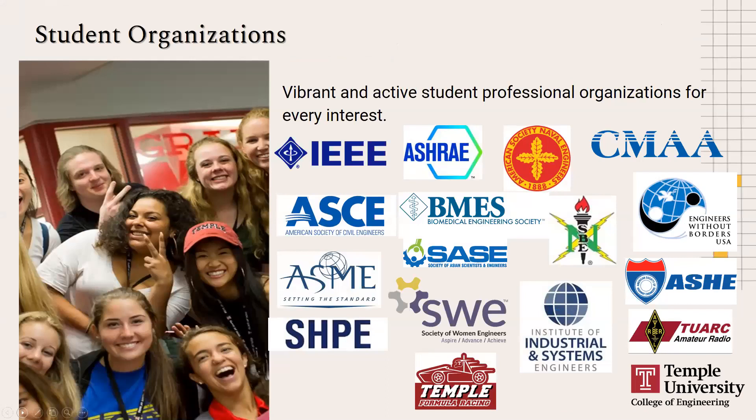We have a very active student body with about 16 student professional organizations. ISE students are part of the Institute of Industrial and Systems Engineers, but you can join organizations regardless of your major. For example, you don't have to be female to join the Society of Women Engineers. We encourage students to get involved in as many organizations as possible for professional development, conferences, and networking opportunities.